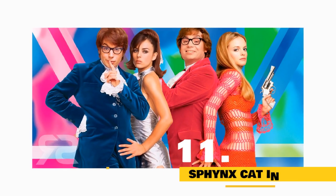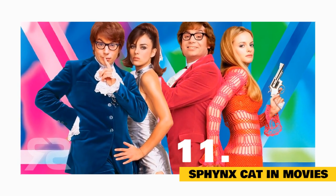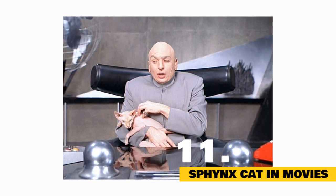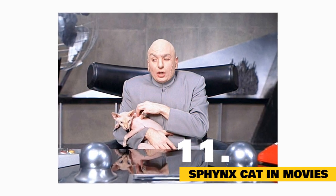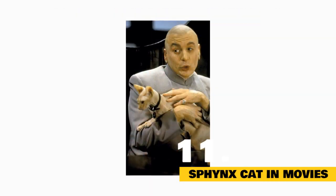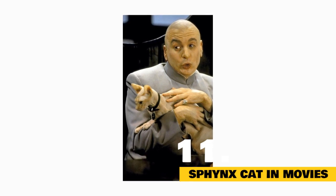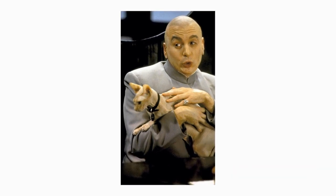Fact 11: The sphinx cats that played Mr. Bigglesworth in Austin Powers had punny names. The main Mr. Bigglesworth, Ted Nugent, was specially trained for the films, sitting still for up to 45 minutes at a time while actors screamed and Mike Myers petted him. It helped that he had been a show cat and was used to having lots of people around, and that he just loved Mike Myers. When the filmmakers needed a Bigglesworth kitten for The Spy Who Shagged Me, they used a cat named Mel Gibson. Later, as a grown cat, Mel served as Ted's double.